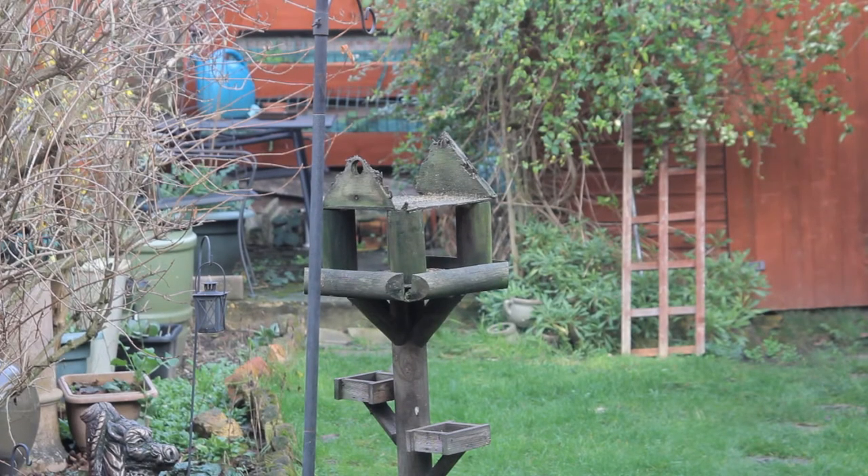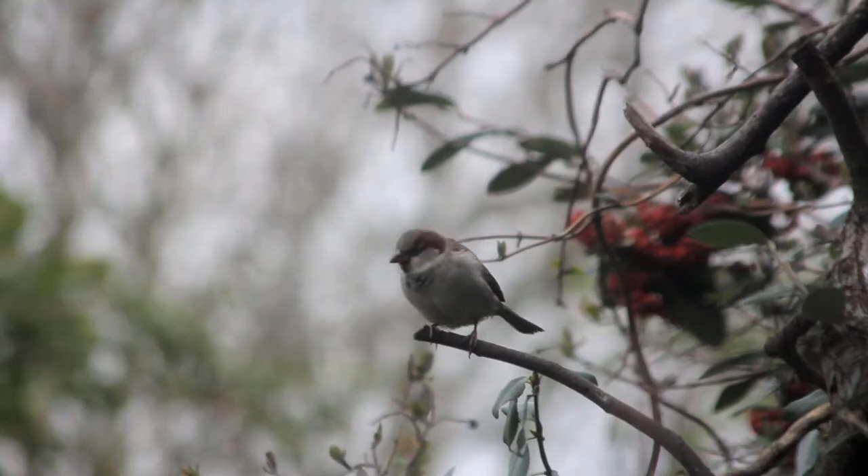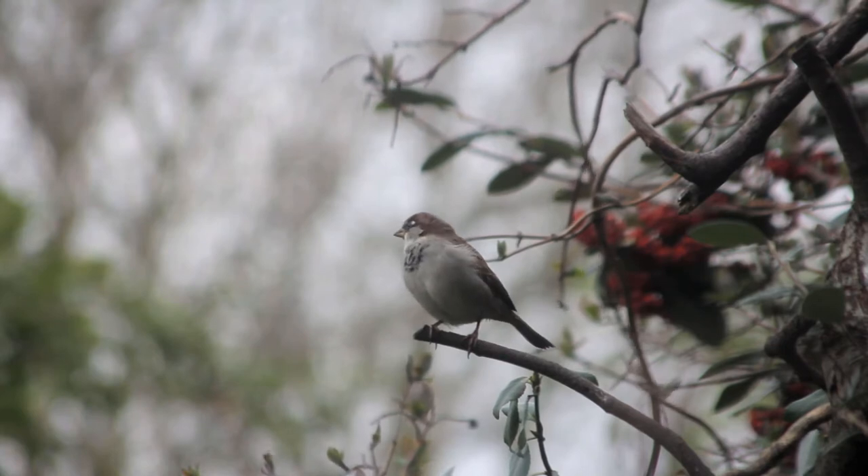As you can see the bird table has seen better days. Might have to think about replacing that soon but it's still doing a job — it's very rustic. There's a nice male house sparrow there.